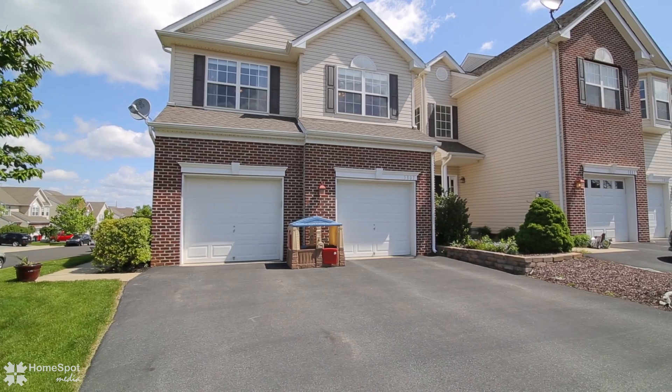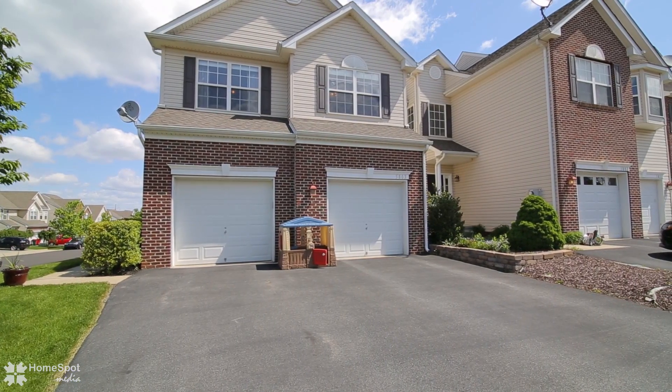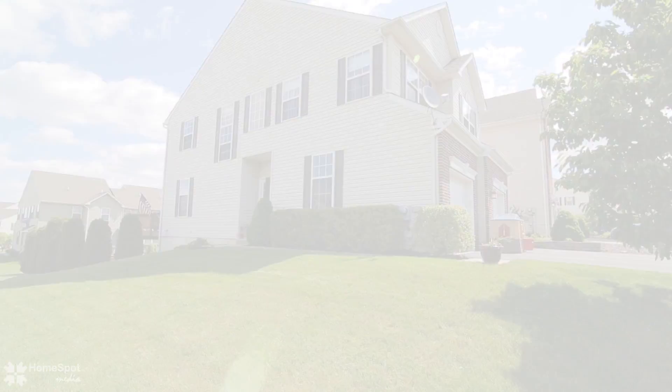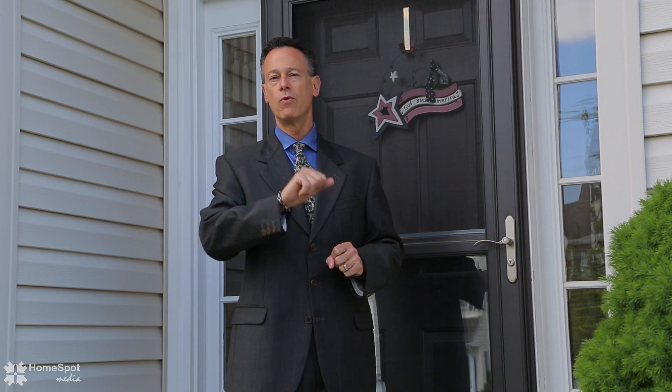As you drive through this development you will see one beautifully well-maintained property after another. Good day and welcome to 5803 Fresh Meadow Drive, located in the gorgeous development at Spring Ridge Crossing. If you're looking for a move-in ready townhome where all you need to do is place your furniture, then this is probably the home for you. Without further ado, let's continue this tour.